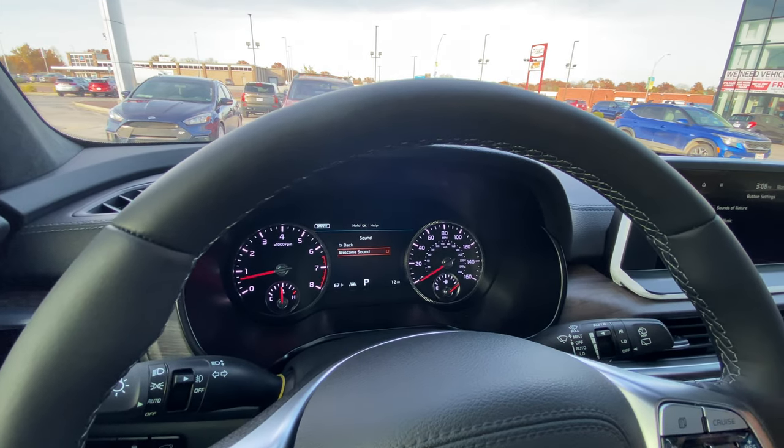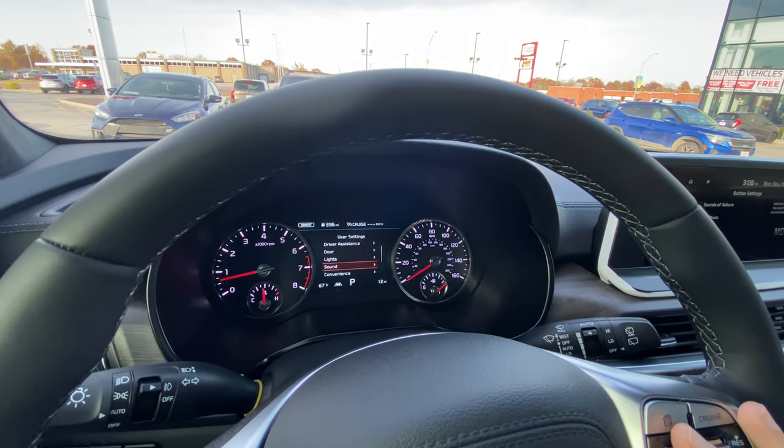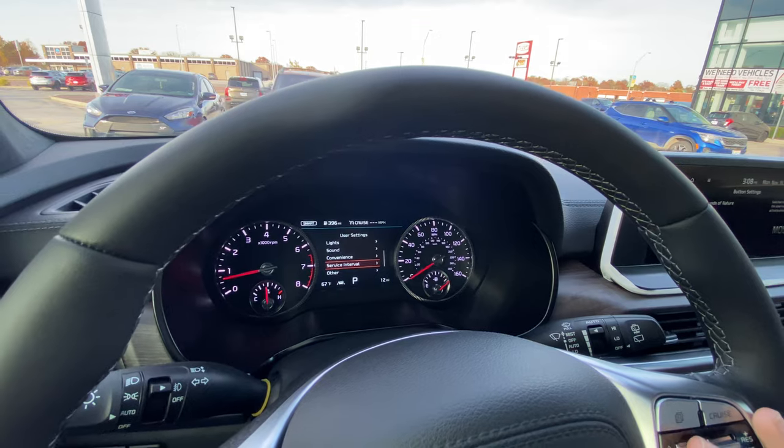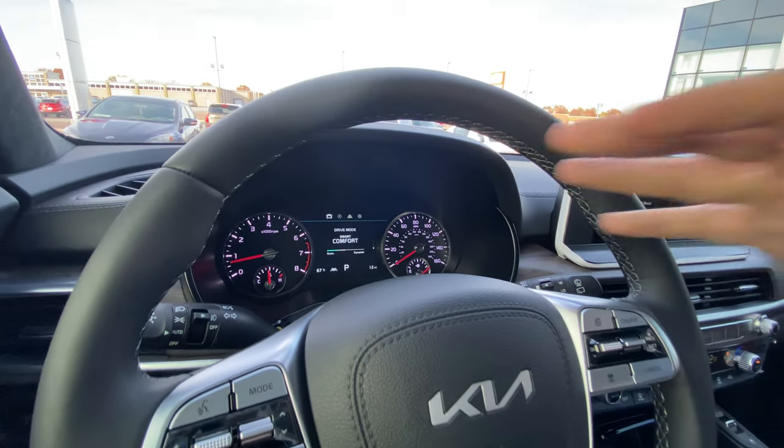Sound — welcome sound. It's the cherry on top of all the luxury when you get in and out of the Telluride. You'll hear it when we get out of this one. Convenience and service intervals are pretty standard. That's it for the drive display.